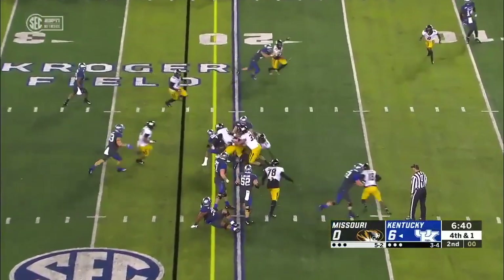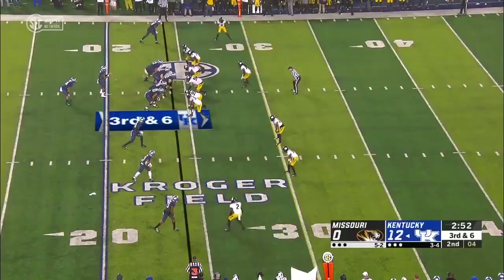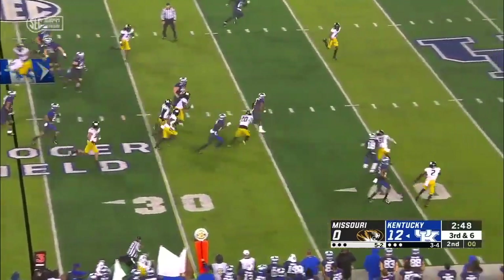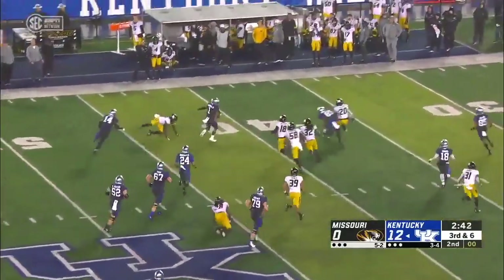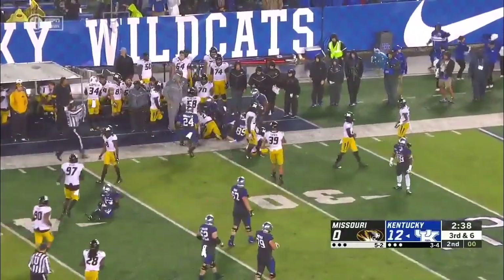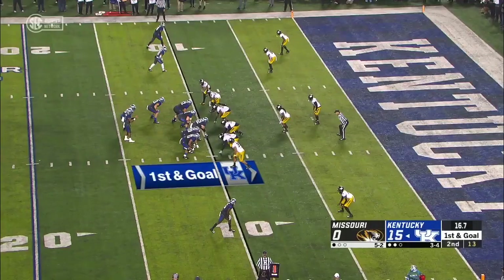Bowden keeps it, barrels straight ahead, and picks up the Kentucky first down — transitioning game plans from a drop-back guy to a mobile quarterback. This is all in Bowden. And then Bowden takes it to midfield and more, another cut back, Bowden looking for a block from Wagner, and the Kentucky quarterback takes it all the way into Missouri territory — a 46-yard run.